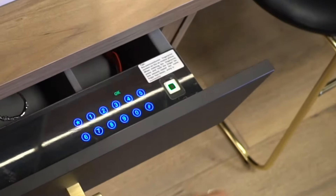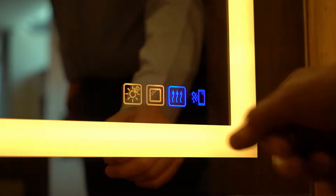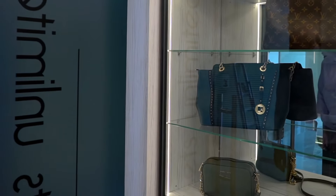Here in our showroom we have a number of features that I would like to highlight. For example, one of them is the smart mirror, very high-tech. We also have LED lights with no visible switches, which is also a new technology available.